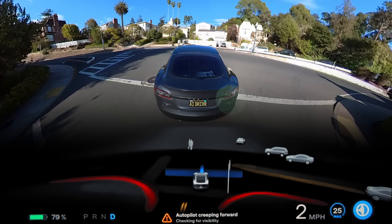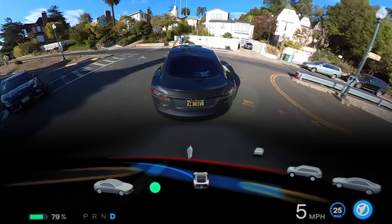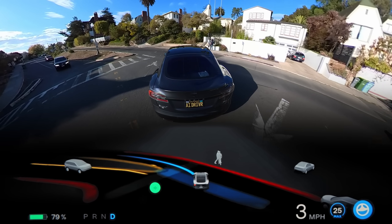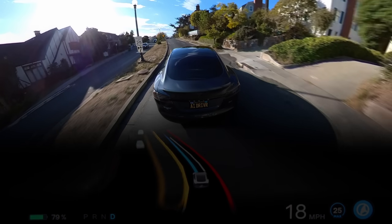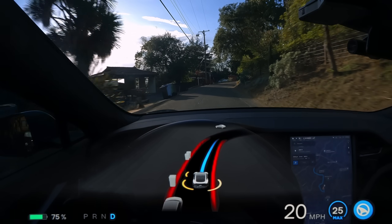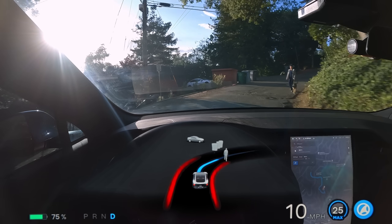Once it clears, it actually steers right in order to put the car into a better position at the secondary stopping point where it has a better view from the rear-facing camera on the right side of the car. Really impressive stuff. Elon also tweeted that this version would be extra cautious around pedestrians, and from my experience, I'd say that's pretty accurate.